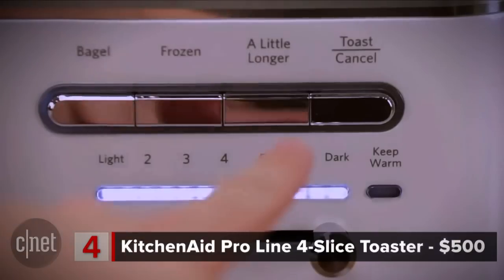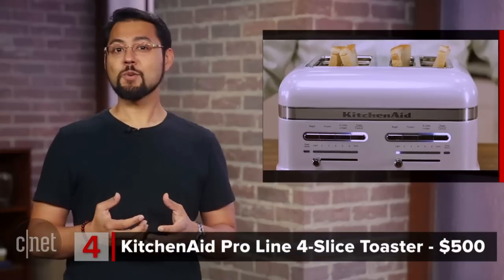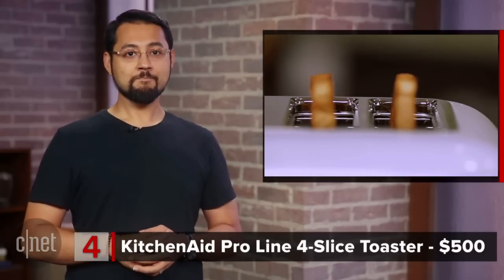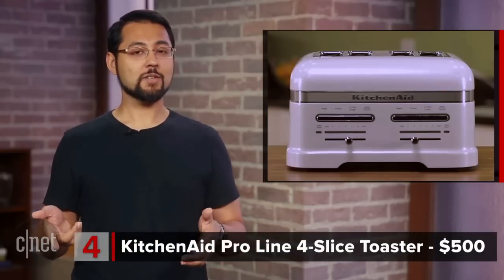If you forget to pick up your toast after it's undergone its transformation from mere bread to crunchy delight, this toaster will actually bring the toast back into the machine to keep it warm. There's only one problem — it toasts like a wuss. So only get this toaster if you don't really care for toast or money.